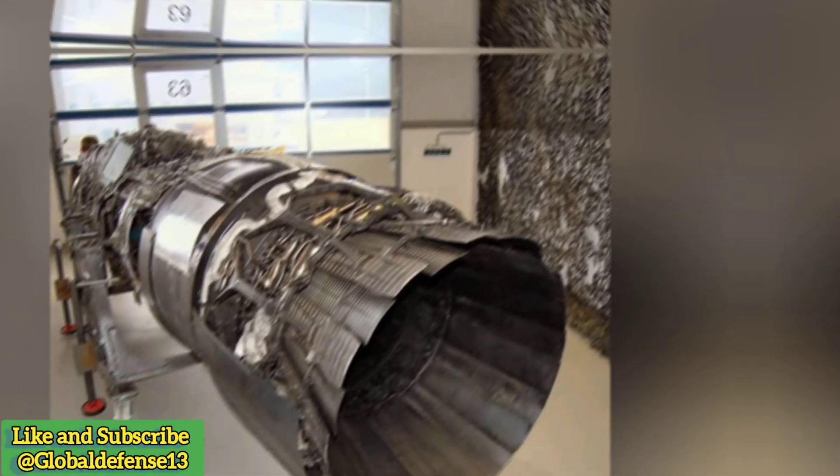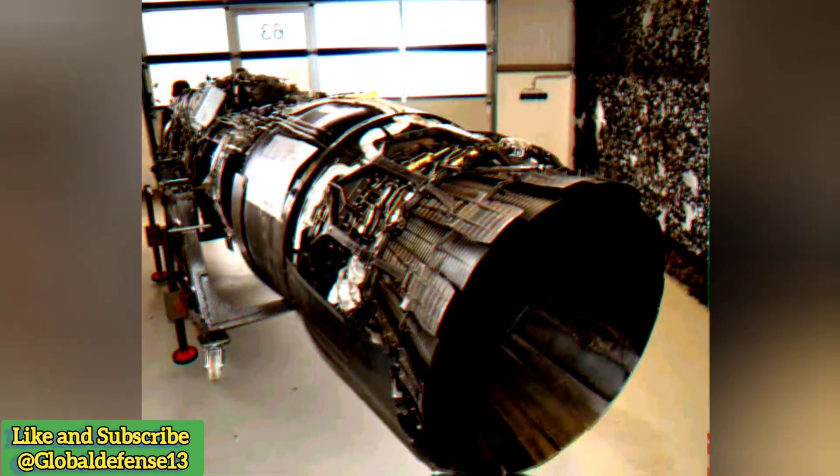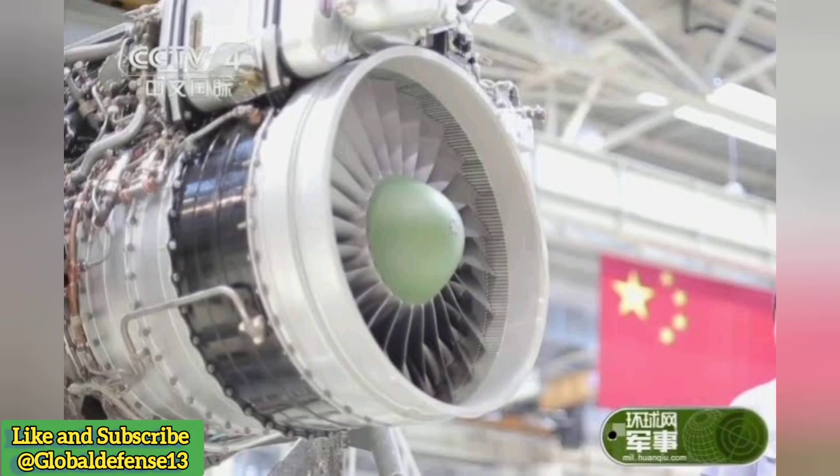Russian components — Engine: The JF-17 is powered by the Russian Klimov RD-93, a variant of the RD-33 turbofan engine used in the MiG-29 family. Producing 18,000 to 20,000 lbf of thrust, the RD-93 enables the JF-17 to reach speeds of up to Mach 1.6. Future upgrades in later variants, such as the Block 3, may feature the Chinese WS-13 engine, reducing reliance on Russian technology.